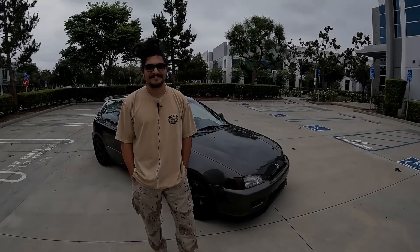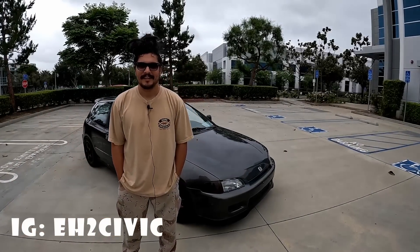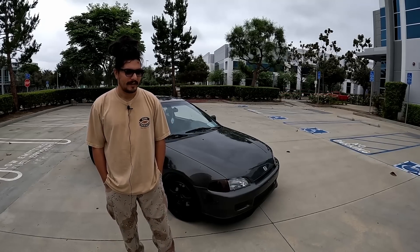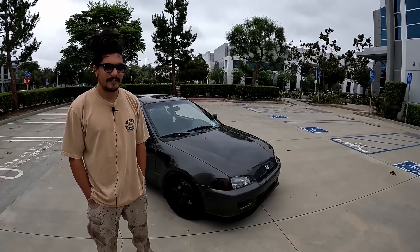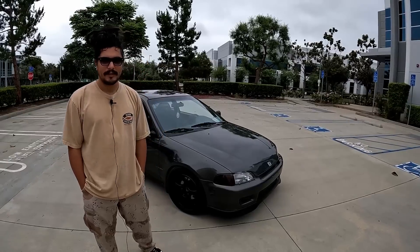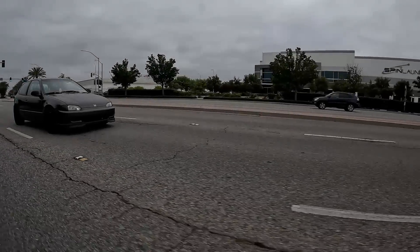Alright everyone, welcome back to Automotive Anatomy. Today we have Nordy. Nordy, thank you so much for making the time, man. Thank you, thank you. Tell us, what do you drive? So right here I have a 1992 Honda Civic hatchback. 92 Honda Civic, man — looks cleaner than some 2018 cars.